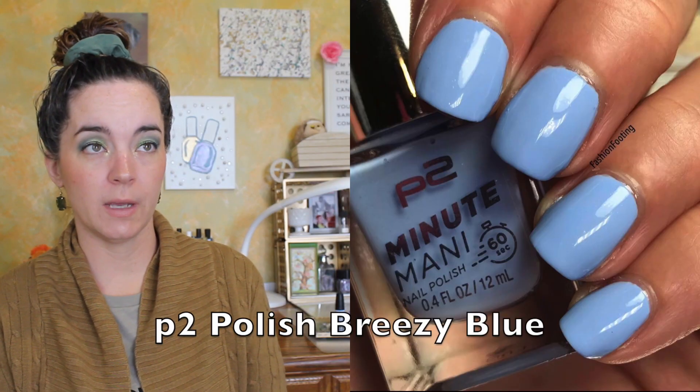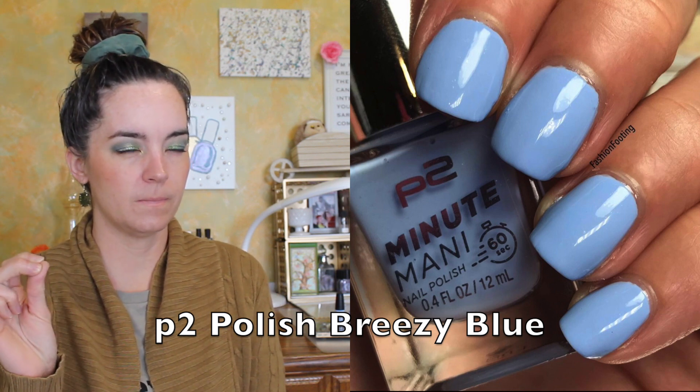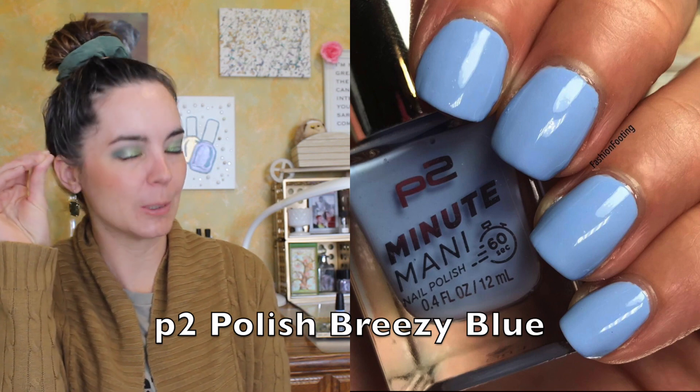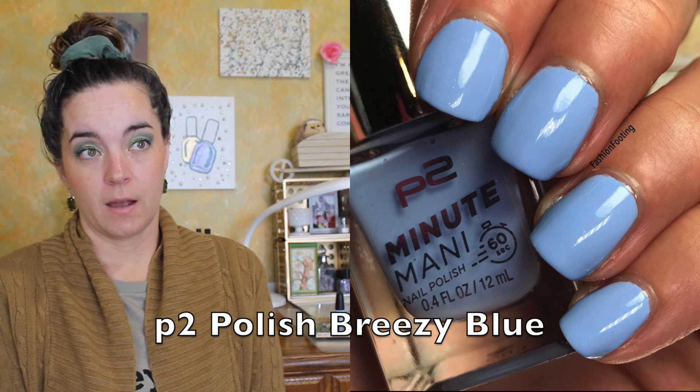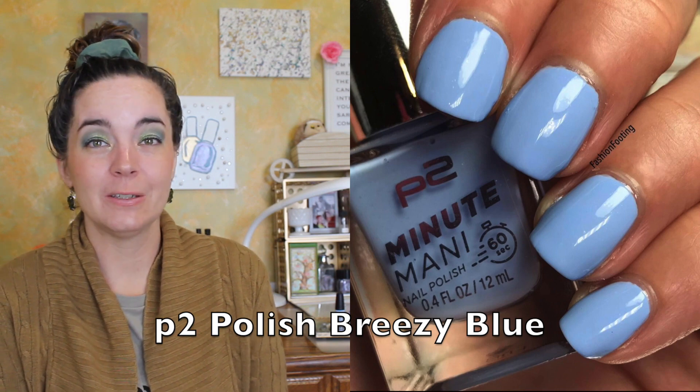The next polish is from a brand that I used to find at Walmart — the P2 brand. I'll have to research where to purchase these because I have several of their polishes and they're very nice. Apparently it's just sold on the Walmart website, ranging from $2.94 to around $5. I have about six of their polishes and they all have really great formulas. This one is called Breezy Blue — it's maybe a little more sky blue than periwinkle, but there's a little bit of purple in it and it's a really beautiful color that has made it through several declutters. That is P2 Breezy Blue.